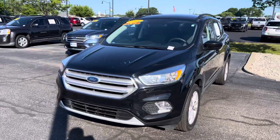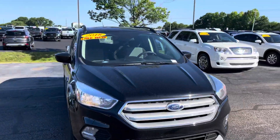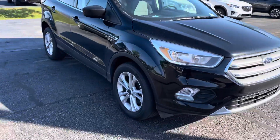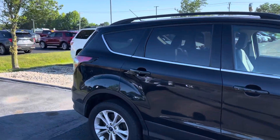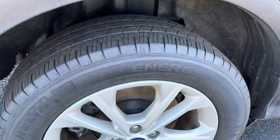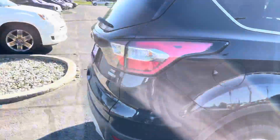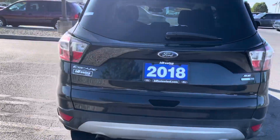Hello, this is Amar with Bill Estes Ford doing a quick video walk-around on our 2018 Ford Escape. Looking at the exterior, this car has no noticeable body damage whatsoever. All four tires seem to have plenty of tread left on them. This is an SE trim level.